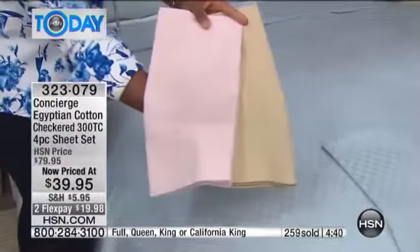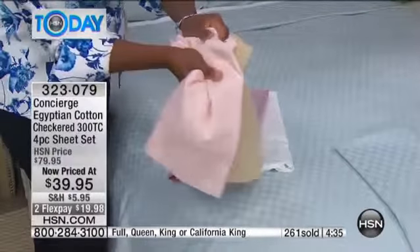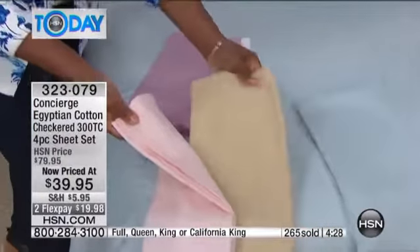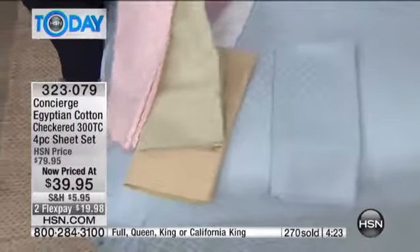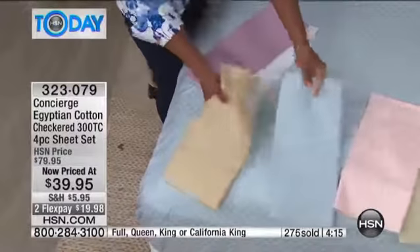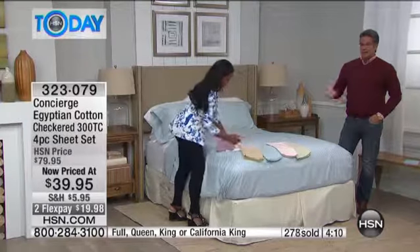For my money today I'm doing a set of white and a set of that icy light blue. If you want to combine the pink with that cream — which is actually more of a gold color — that's a great combination. They're all soft, great colors. Have fun with it! At these prices you could buy a set for the guest room, a set for the kids, and a set for yourself. Flex pay means you don't have to pay the whole thing — pay about $20 and get it home.